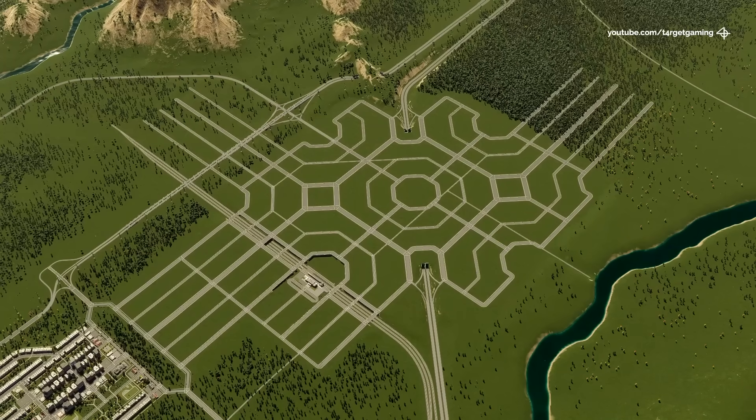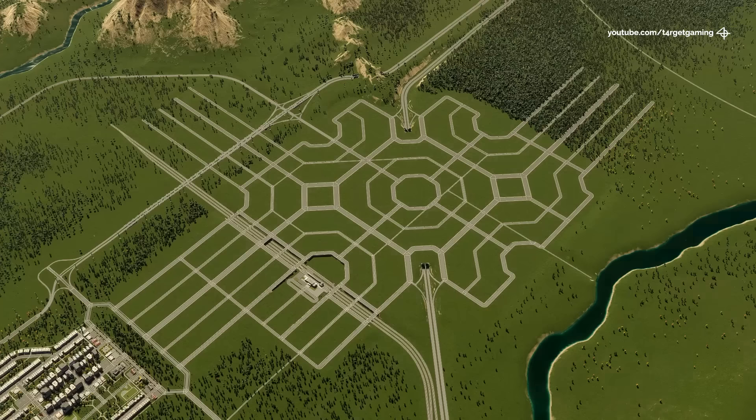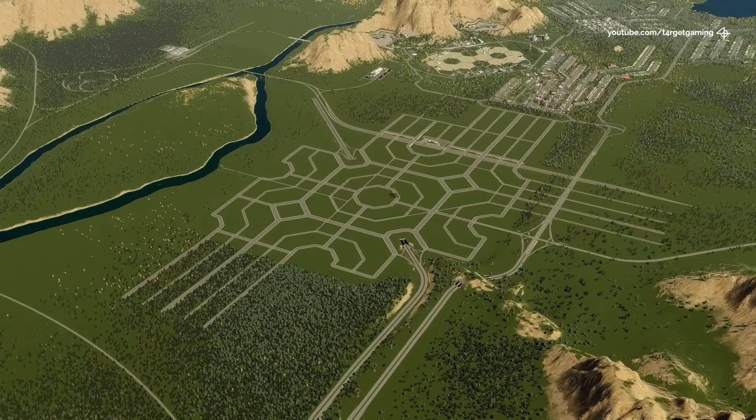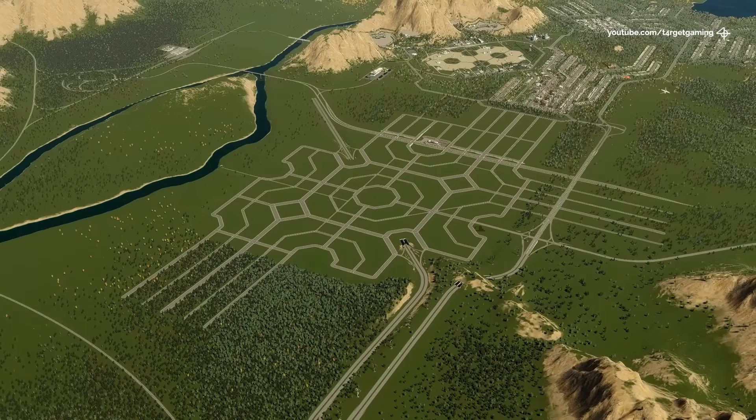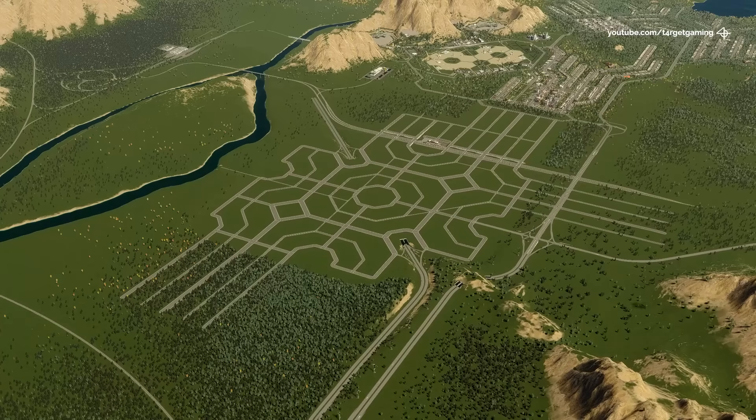In the last video I built this road layout, which will be the foundation of the city's downtown hub. I'm really excited to start developing and detailing this area of the city and see how it will turn out in the end, but first there's something we need to do.